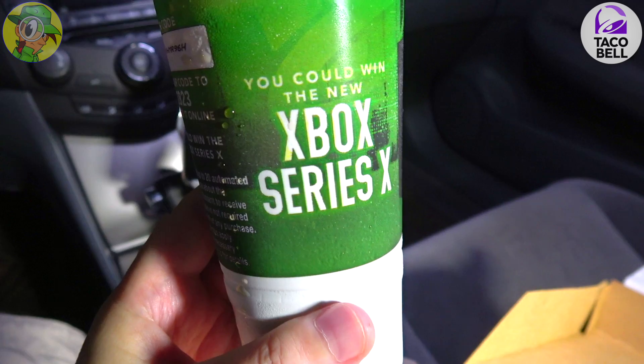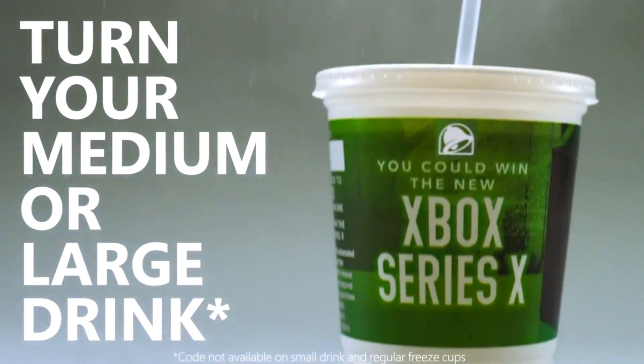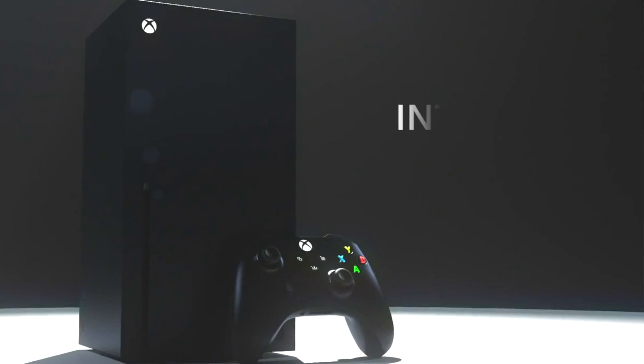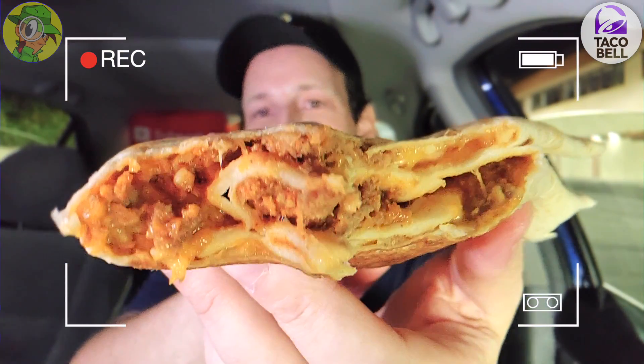Let me grab a quick sip of the drink that comes with this. In my case it's Diet Pepsi — I know a lot of you purists will say why didn't you get Baja Blast, but Diet Pepsi is actually really good at Taco Bell; the flavor is a lot richer here. Hopefully the code on this cup will net me an Xbox Series X — apparently every 15 minutes you can win one, and that's only if you get a medium or large drink, or you can try it for free on the website linked in the description.